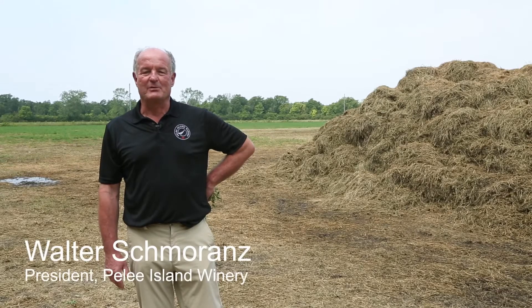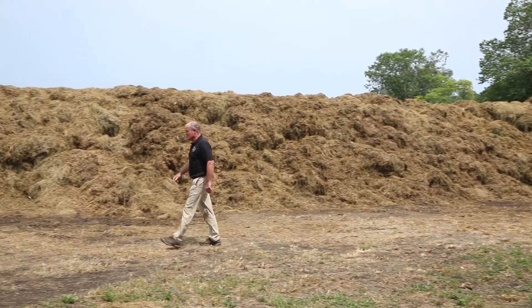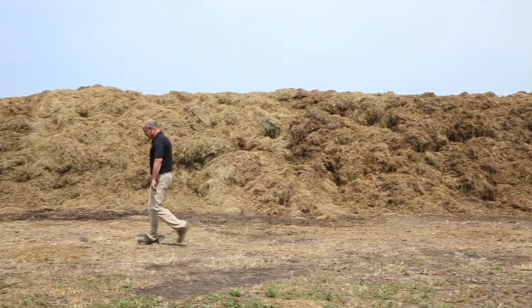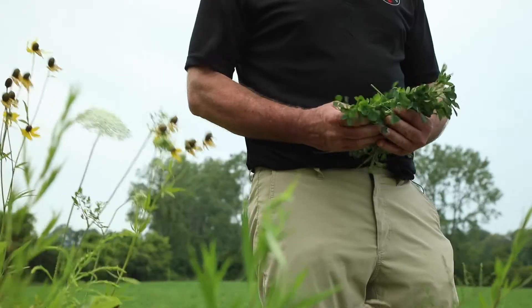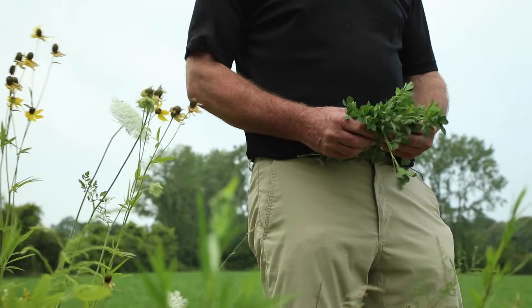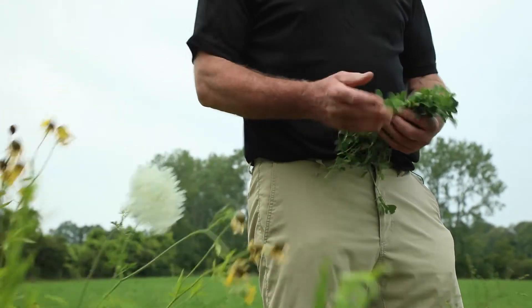Hello, good day. Welcome to Peely Island and our sustainable vineyard practice. What you see here right next to me is organic matter — this is our composting procedure. And what you see behind us is alfalfa, the land where we harvest most of that green mulch needed to produce this compost.